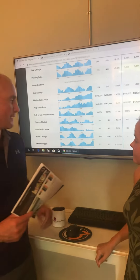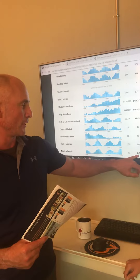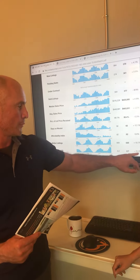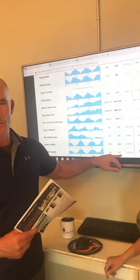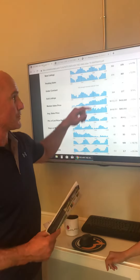Even though it feels like houses are sitting on the market forever, it really is balanced. We're seeing a 22.7% increase in days on market, so it's kind of bizarre that we have this many houses on the market.